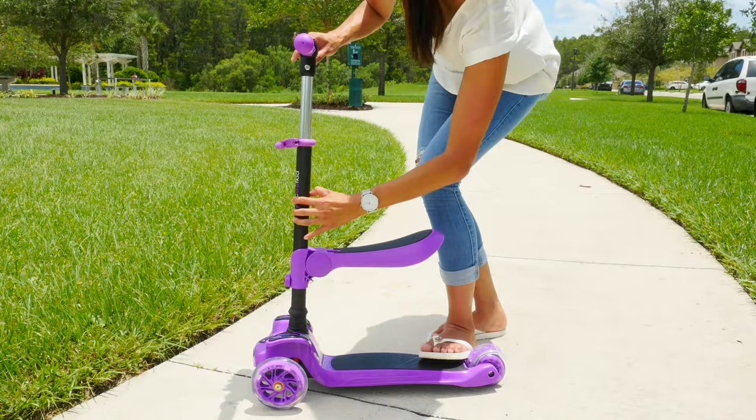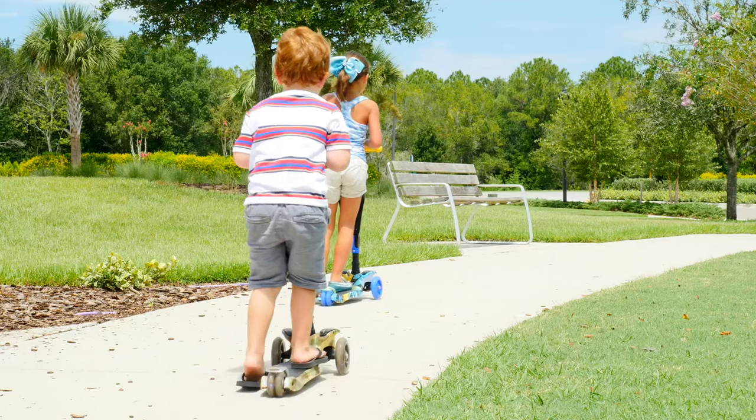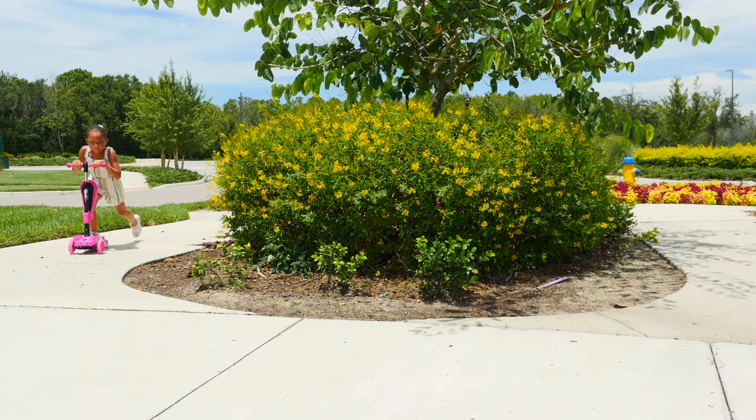Best of all, check out those stylish LED wheels. In addition, it has an anti-slip deck, multi-wheeled stability, and super smooth gliding for easy maneuvering and safe outdoor fun.